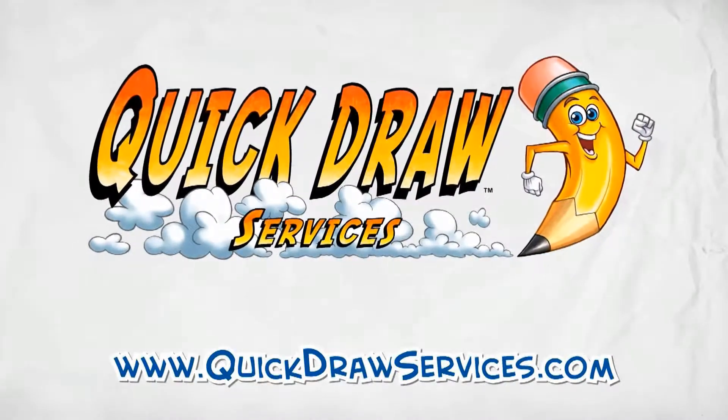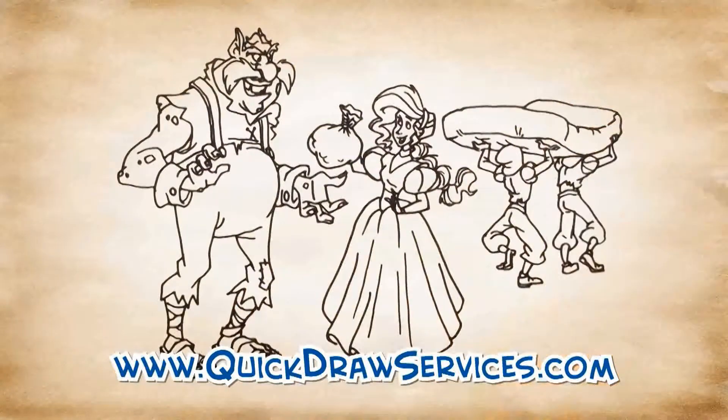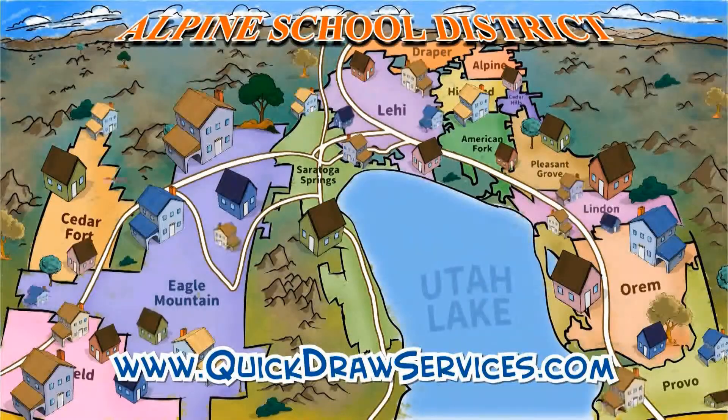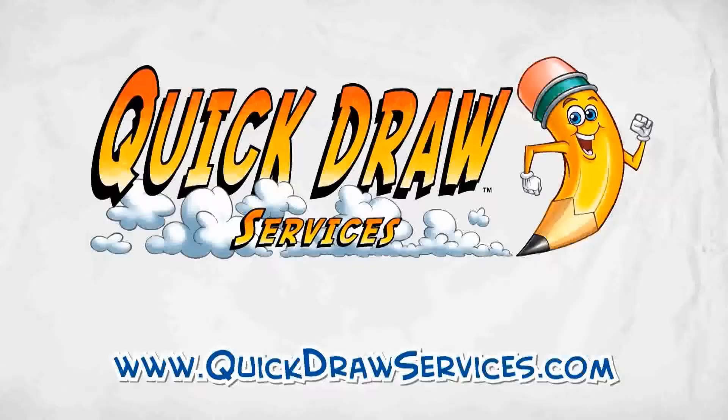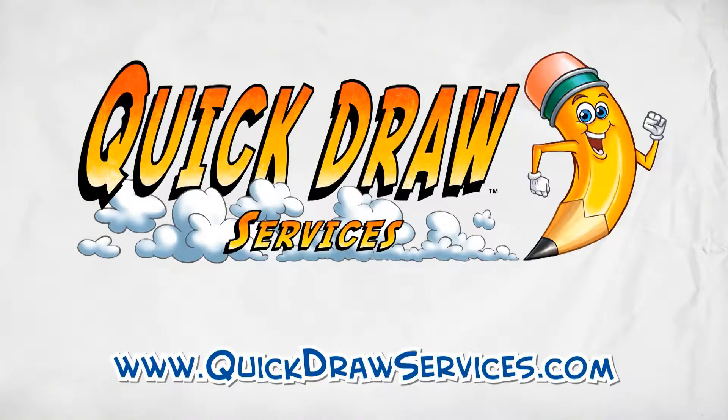The GeekyReview is brought to you by Quickdraw Services. They create high-quality whiteboard animation videos with their team of former Disney animators, professional scriptwriters, and a world-renowned graphics team. When you need a custom video to explain your company or product, visit QuickdrawServices.com.